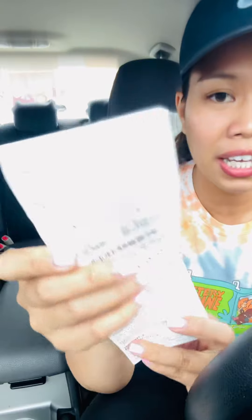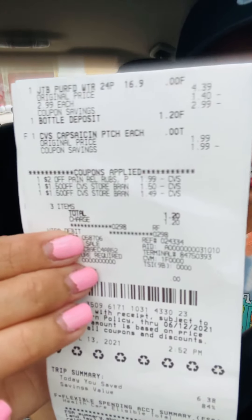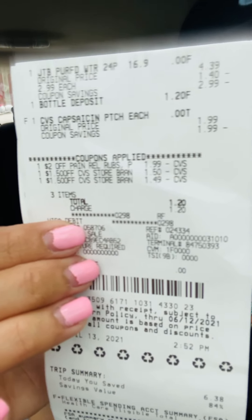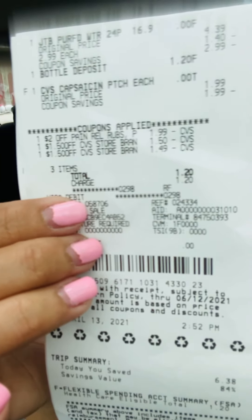The price lowered down to $2.99 and then made the water free, but I have to pay my California CRV. Here are the items — the top one is the water and the bottom one is the heat patch. Those are the three coupons I mentioned. I paid a dollar 20 for the bottle deposit, making both items free.